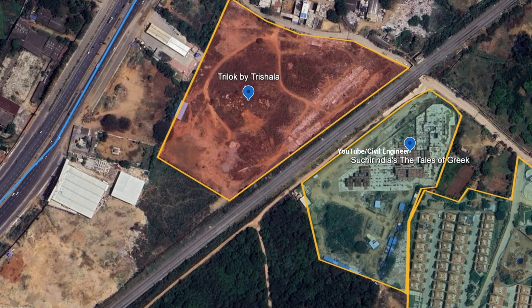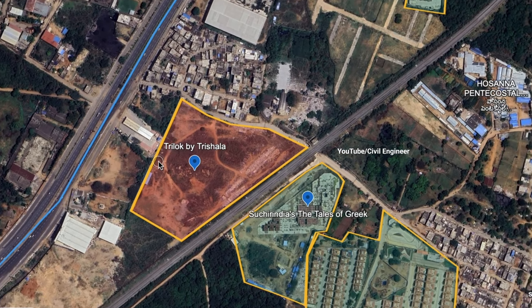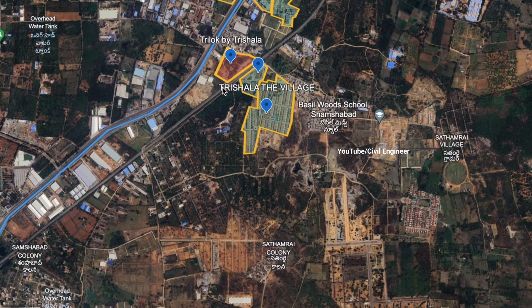This is Trilok by Trishalan, located at Shamsabad and Rajendra Nagar. There are 5 towers in 10.6 acres, with G+25 floors and 2 cellars. This project is near the PVNR Express Highway and offers 3 and 4 BHK apartments.